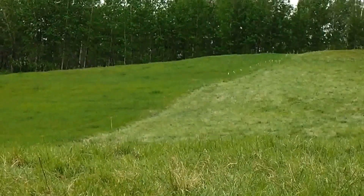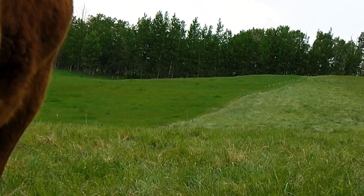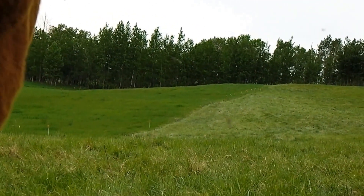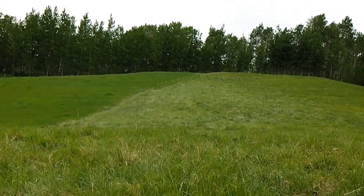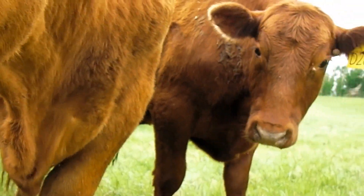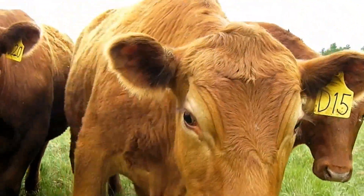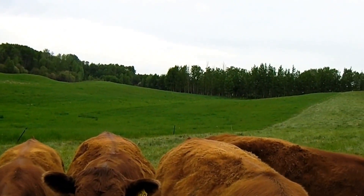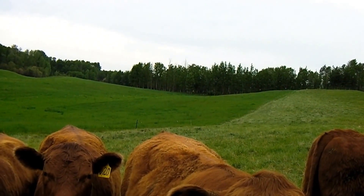Now if you look down the field there, you can see it looks a little bit lighter-colored and then darker-colored. Where it's dark, that grass has not had any animals on it yet this spring. The field that looks a little bit lighter — that's right where I'm sitting — and that has had animals on it for, in this little paddock, right on close to seven days now. The darker green piece that you can see over there is the nice green grass that has not had any animals on it yet. Tomorrow I will be moving — putting down that electric fence and moving the cattle over there.